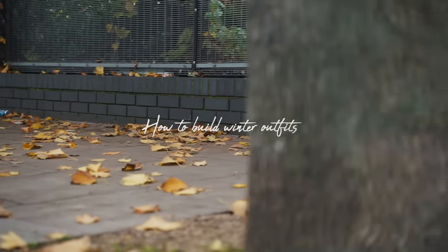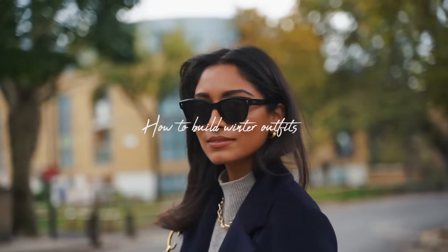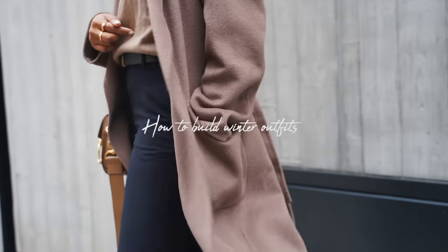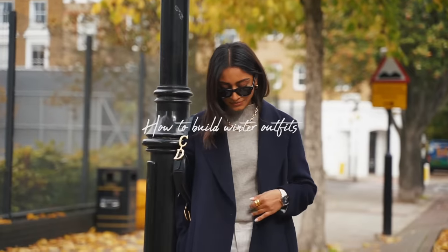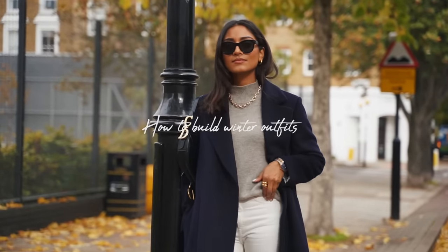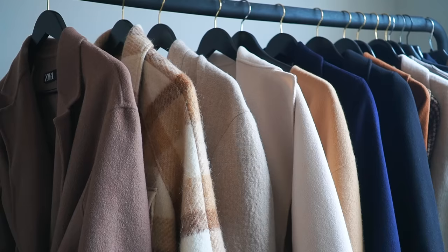Hi guys and welcome back to my channel. In this video I wanted to talk to you guys about how I build my everyday outfits. I really find watching people's processes interesting and I wanted to share mine because I feel like I have developed a very easy way of getting ready every day, and it makes my mornings so much smoother.